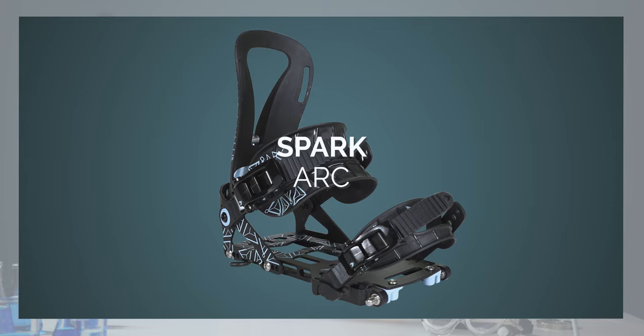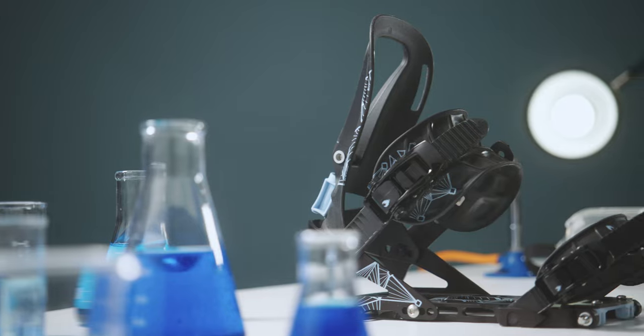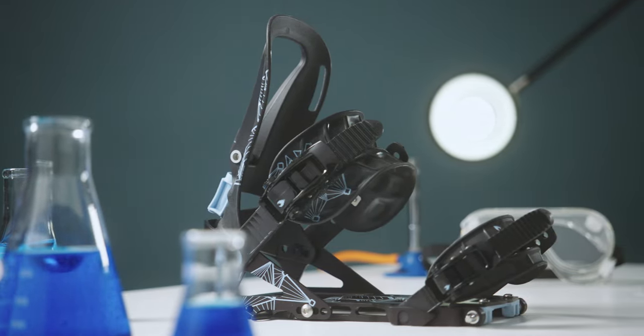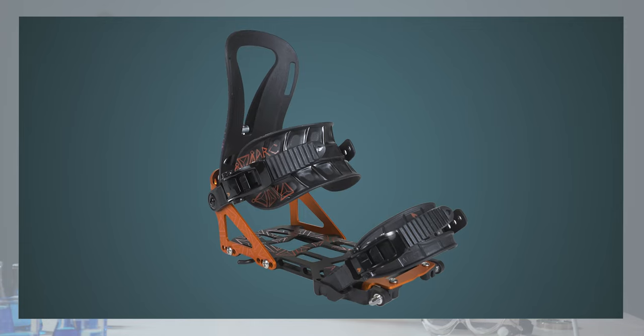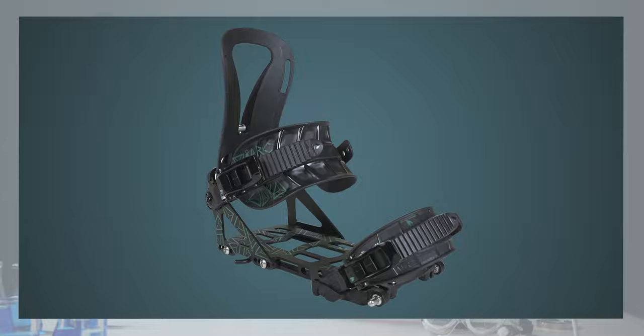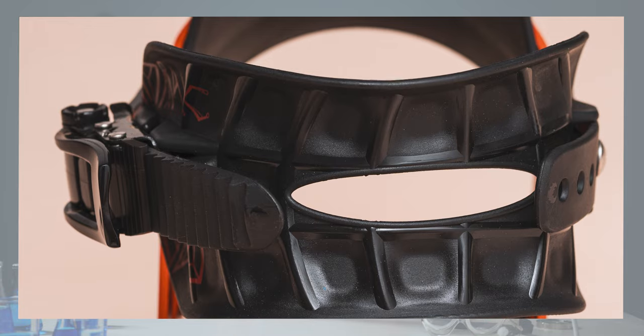First up, let's look at the Arc bindings. These aren't just the most affordable bindings in the line — they're also the softest flexing and have an altogether surfier feeling to ride. These are the ones to consider if you're on more of a budget or looking for a bit more mobility or a surfier feel to your turns in the backcountry. That's down to their slightly softer flexing highbacks, but also a cutout in the centre of the ankle straps which gives a bit more lateral flex when turning. These were the first bindings I ever rode from Spark and I put in something like 30,000 vertical metres of touring with them.